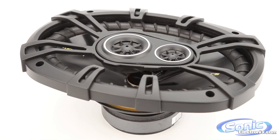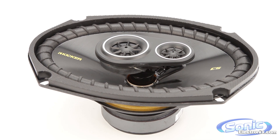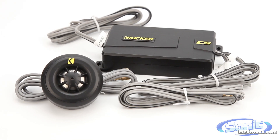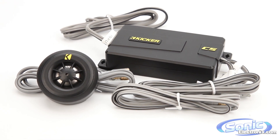The coaxial versions feature a ½ inch PEI dome tweeter for crisp and detailed highs without getting too bright, while the components come with a ¾ inch titanium dome tweeter for even more accurate and detailed sound reproduction.